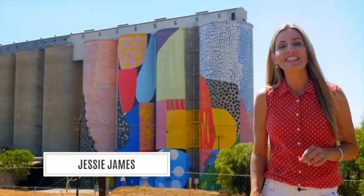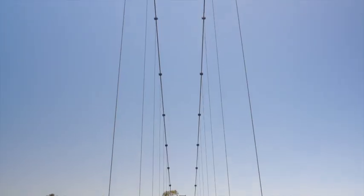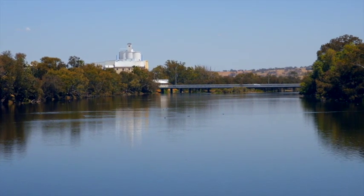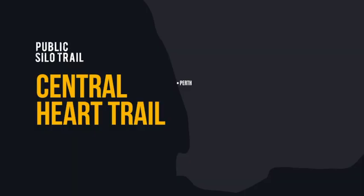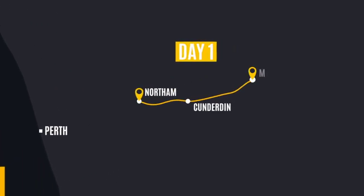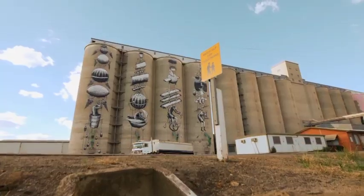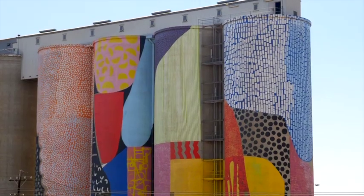The Public Silo Trail is 1,000 kilometres long, starting right here in Northam. It really is one of the most exciting art trails, and you can see it all by car. It's going to take you through the heartland of WA's Wheatbelt. We'll get to see stunning displays of public art and experience a road trip to remember. This one here in Northam is close enough to do in an afternoon — it's about an hour and a half drive from Perth.